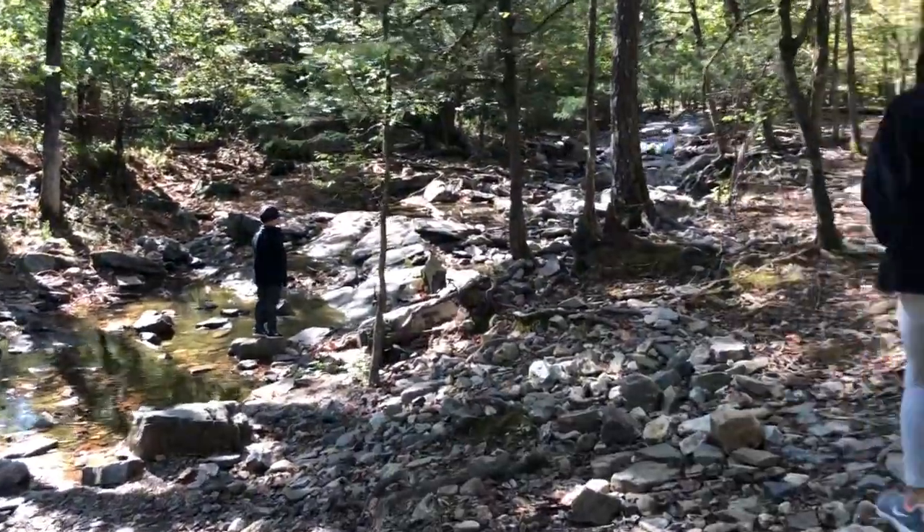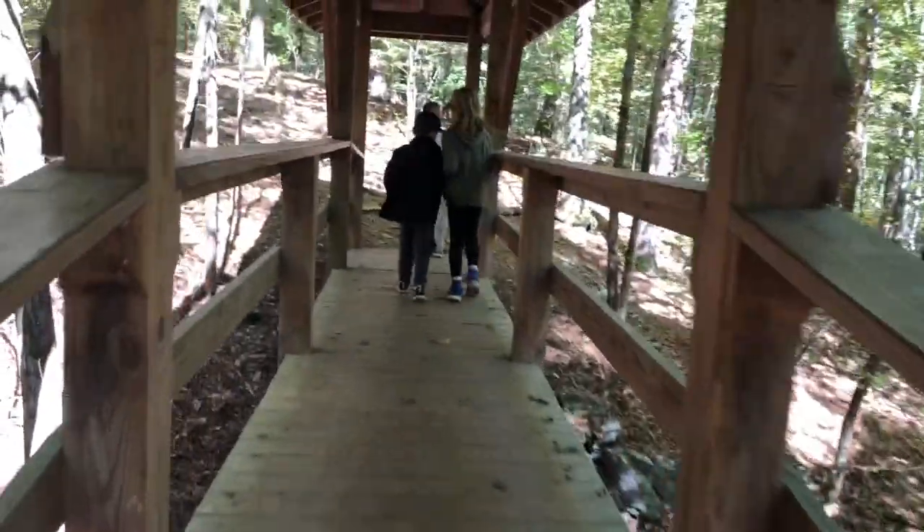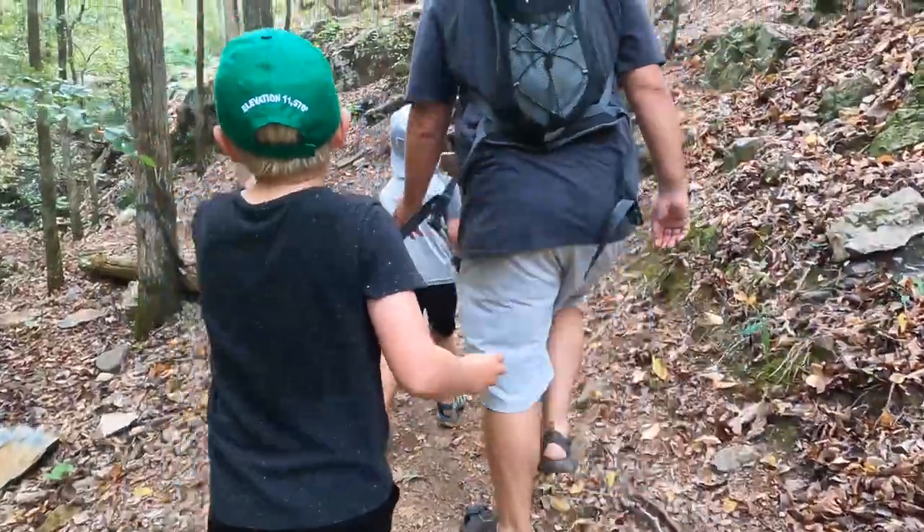If you're looking for a moderate to more challenging hike, you could also check out the Skyline Trail, Lookout Mountain Loop or the Cedar Bluff Nature Trail.